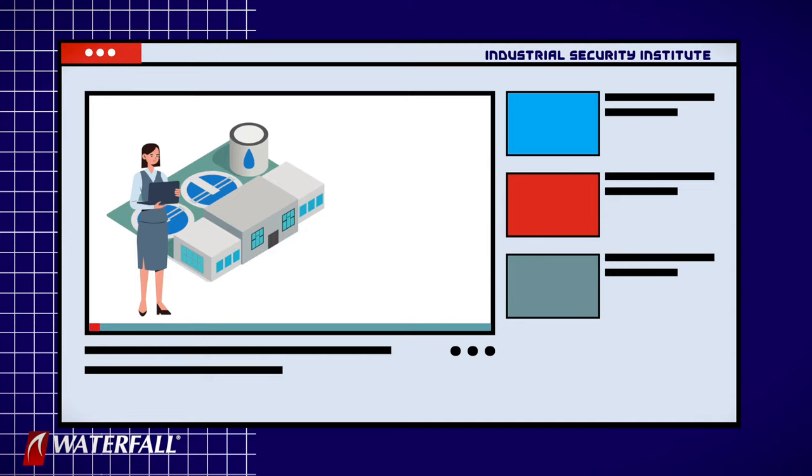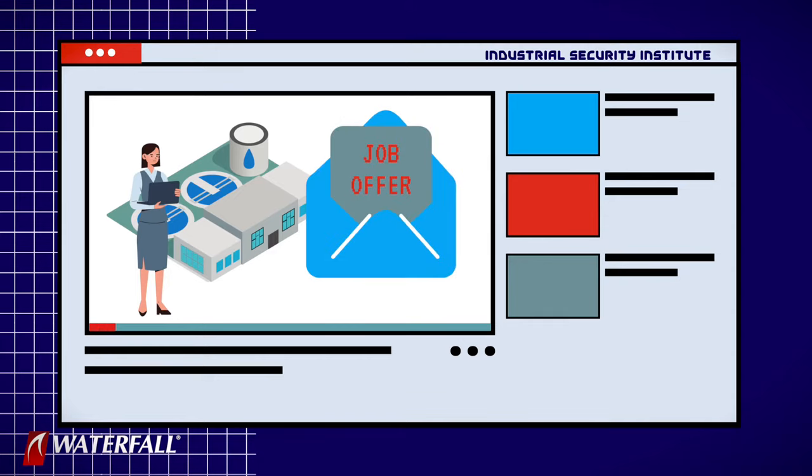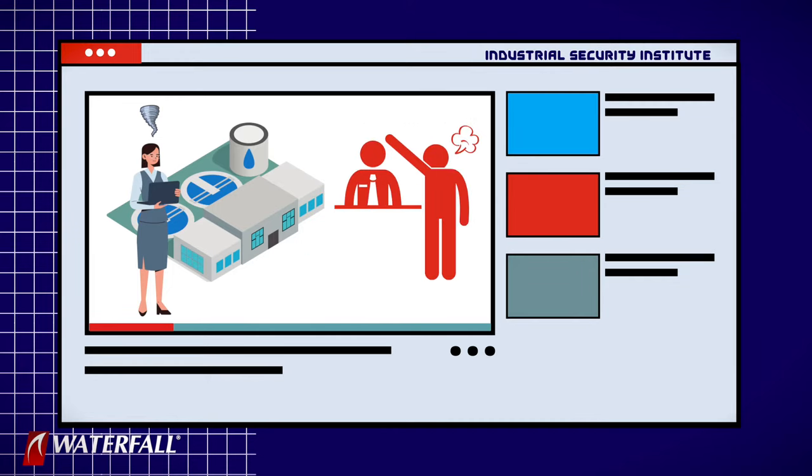One of the technicians at this control center has, not surprisingly, got a better offer somewhere else — because the technician is not very well paid. And before she leaves, she decides to take revenge on our water treatment plant. Why? Because one of the people at our water treatment plant complained about the technician's performance to her manager some months ago and got her a bad review. This is one of the reasons she's leaving.